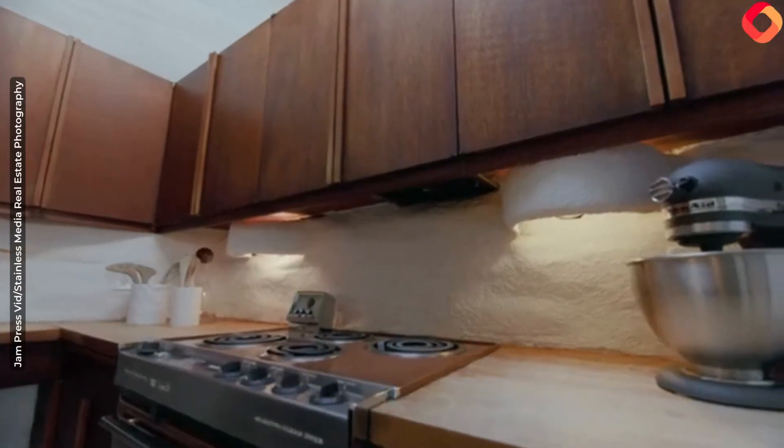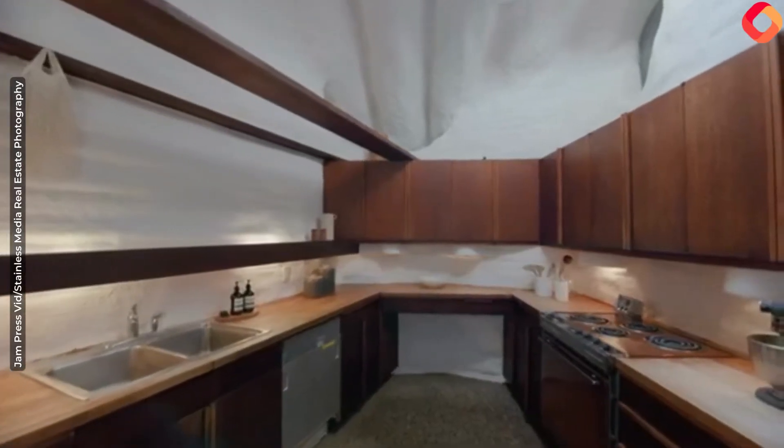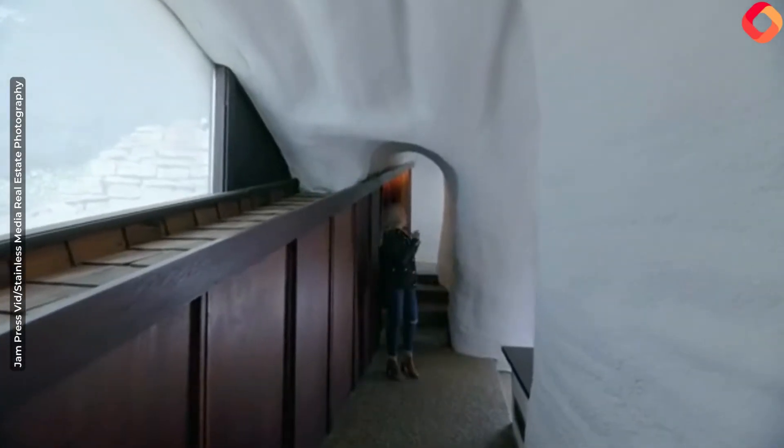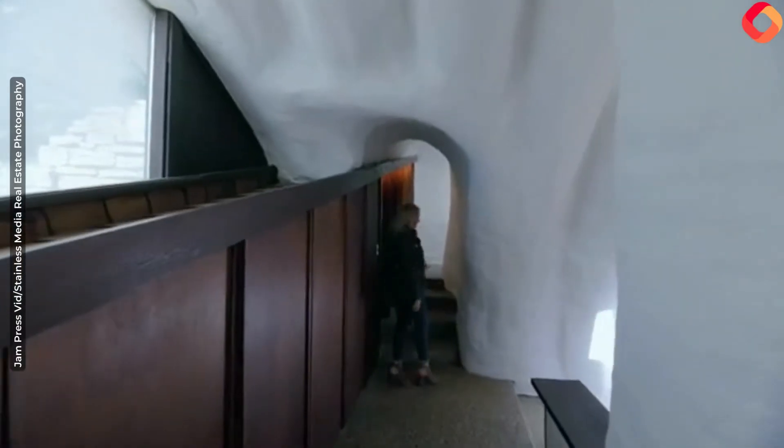Just check out this kitchen. You've got storage along this wall, your kitchen right there, and bedrooms and laundry are on the upper level.